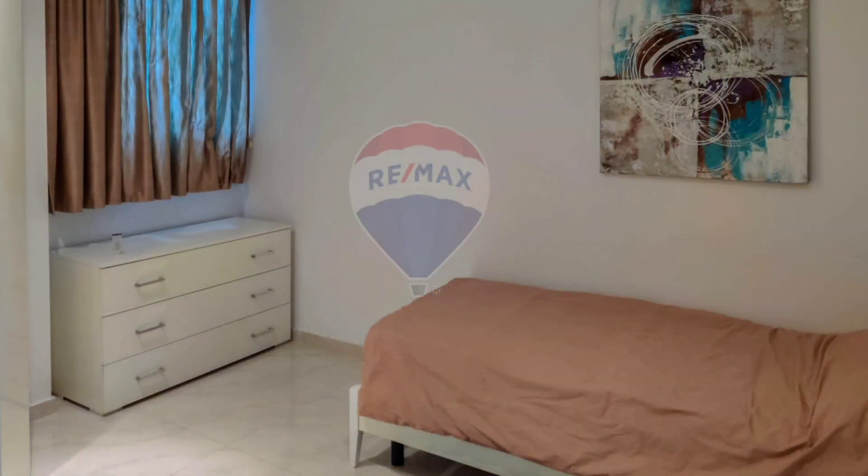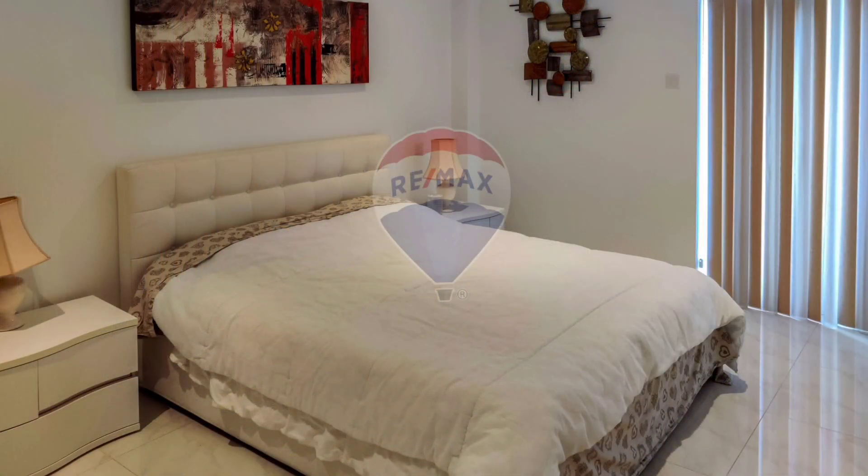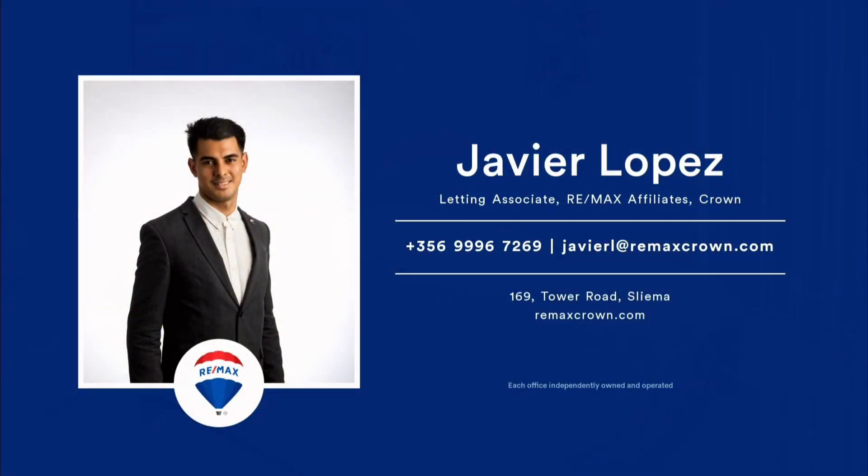Included in the price is a one-car space. A must-see. €2,300 per month. Agency fee and VAT applicable. Call me.